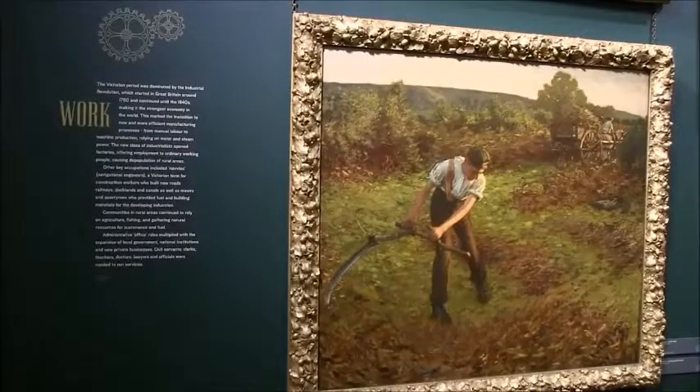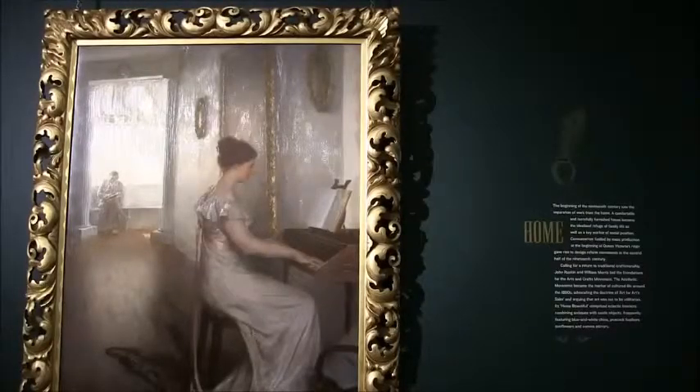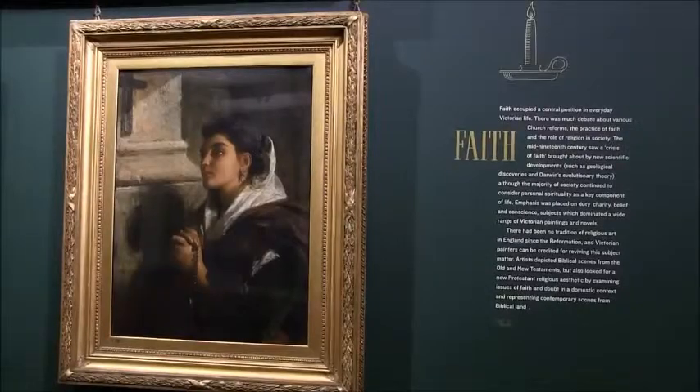The rehang challenges misconceptions about Victorian art being dated by showing that many key aspects of our lives today have their origin in the 19th century.